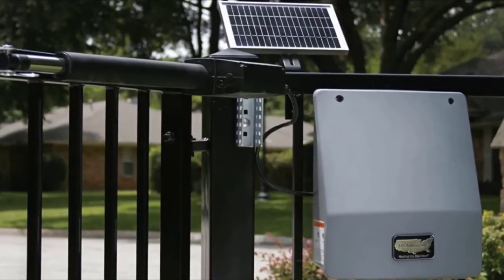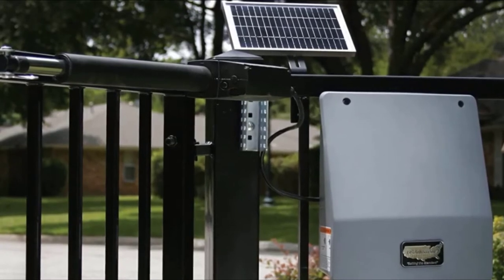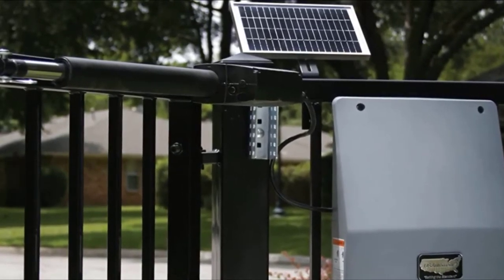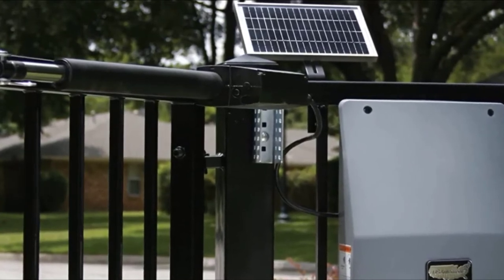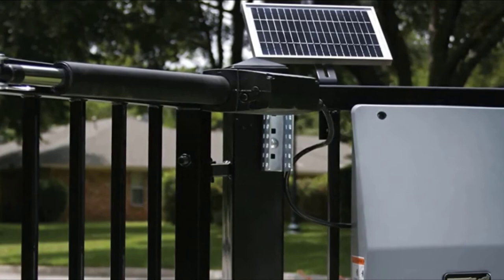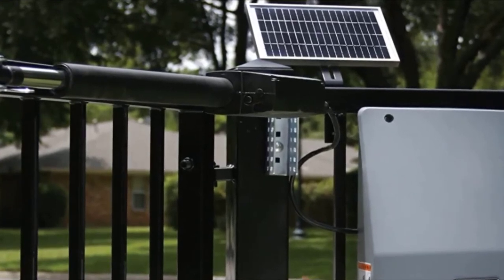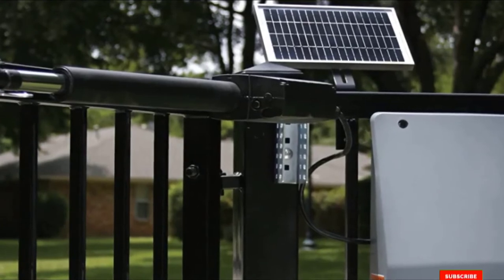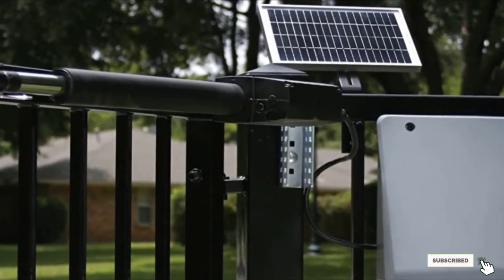A universal mounting bracket fits most fence types. The Sentry can handle gates up to 250 pounds, including farm gates up to 20 feet long and iron stick gates up to 12 feet long. It fully opens or closes the gate in about 16 seconds. Gate controls consist of two-button remote controls, a wireless keypad, and a handheld remote.